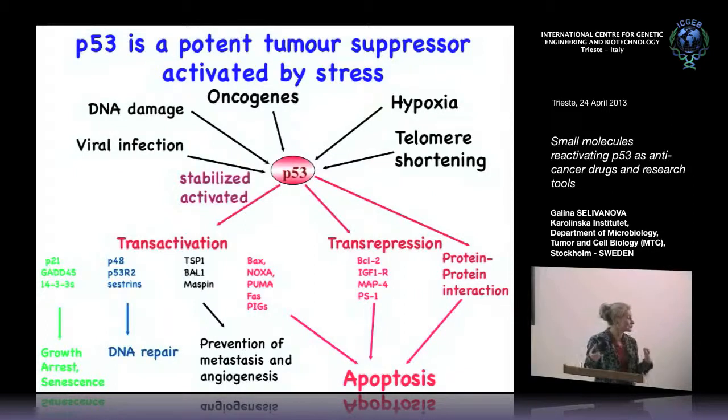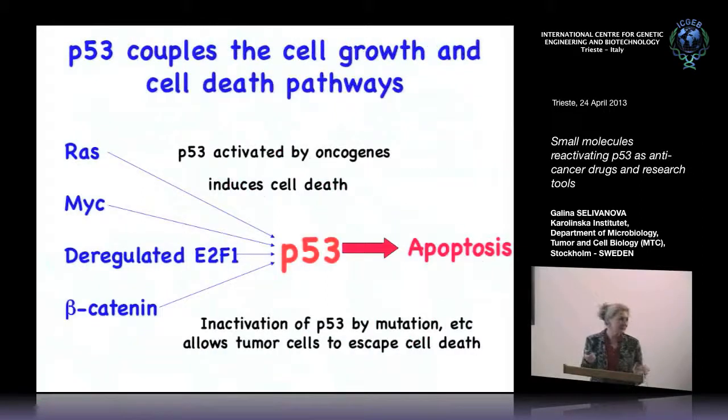P53 is a very potent inducer of growth arrest and apoptosis. Whenever you have activation of oncogenes like RAS and MYC, or deregulated beta-catenin, they signal to P53 and induce it. Unless the signaling from P53 to apoptosis is suppressed, P53 will kill the pro-cancer cell. Therefore, only tumor cells that disable either the signaling of oncogenes to P53, or P53 itself — for example by mutation, which occurs in 50% of tumors or more — can survive and proliferate.